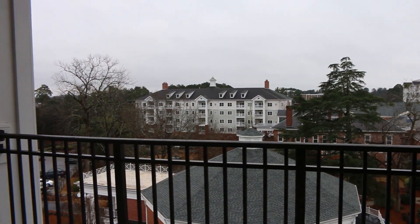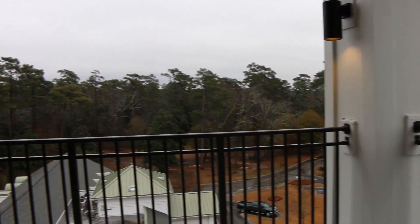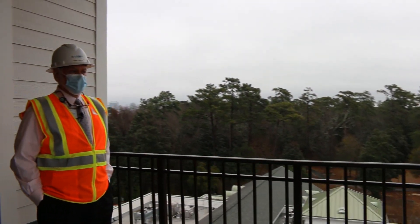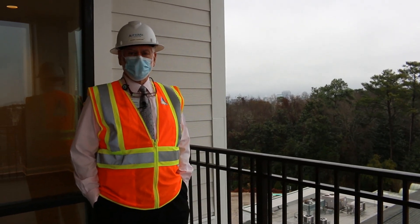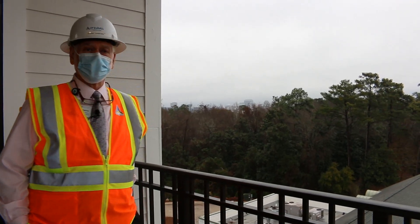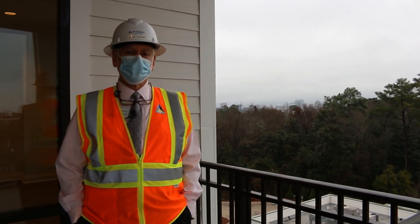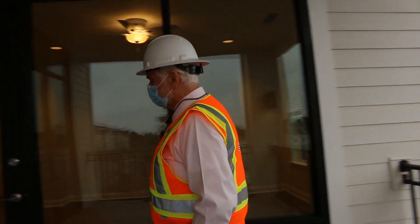We've now come all the way up to the fifth floor and we're standing on the southeast corner balcony of the new Hopewell building. This is one of the two-bedroom apartments, and you can see the city skyline from up here, along with lots of other buildings as you pan around. Let's take you inside where it's a little warmer.